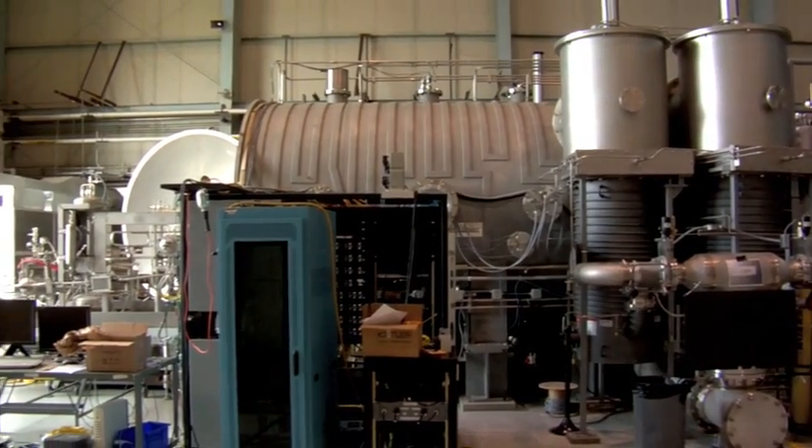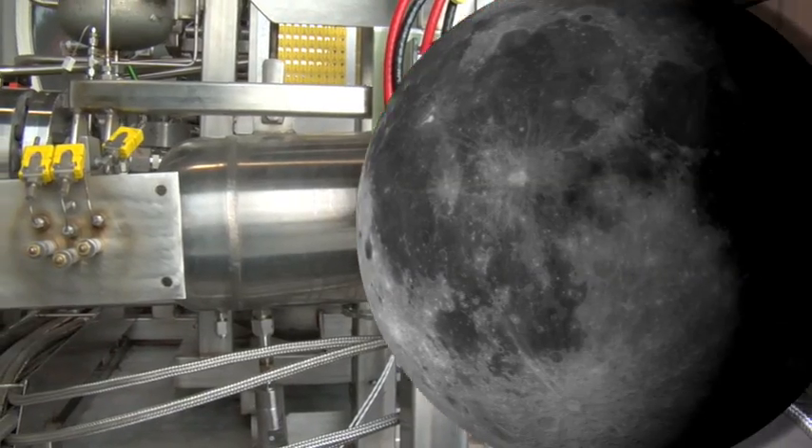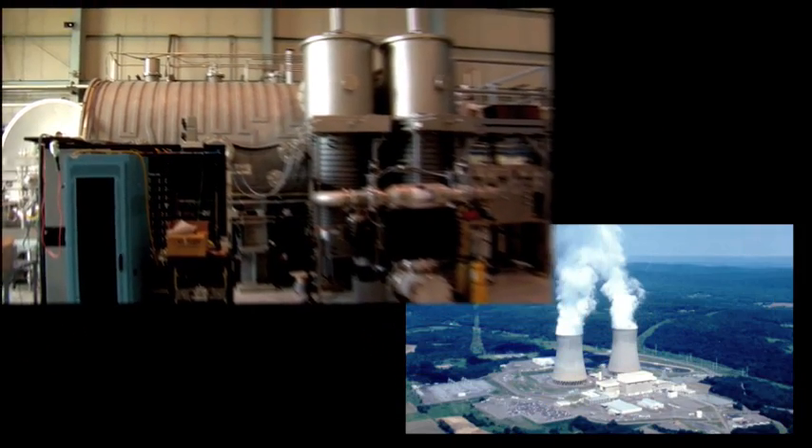It's very high power by NASA standards. It really gives us the opportunity to have a power-rich environment. It can also be operated anywhere on the surface of the moon, anywhere on the surface of Mars. So it gives us a lot of flexibility and power capability. But as reactors go, it's actually very, very tiny.